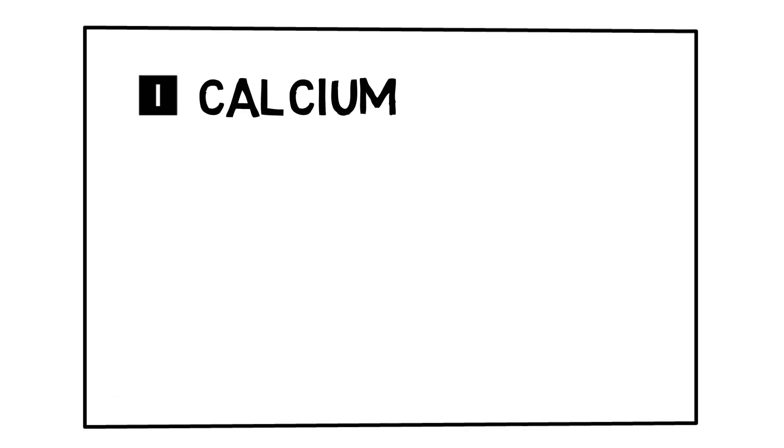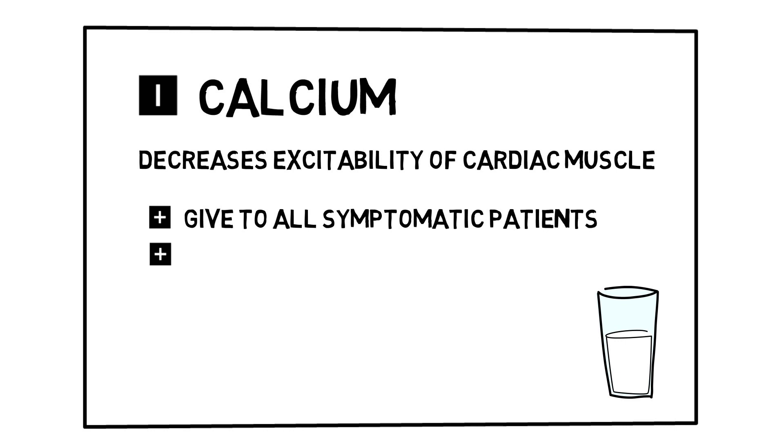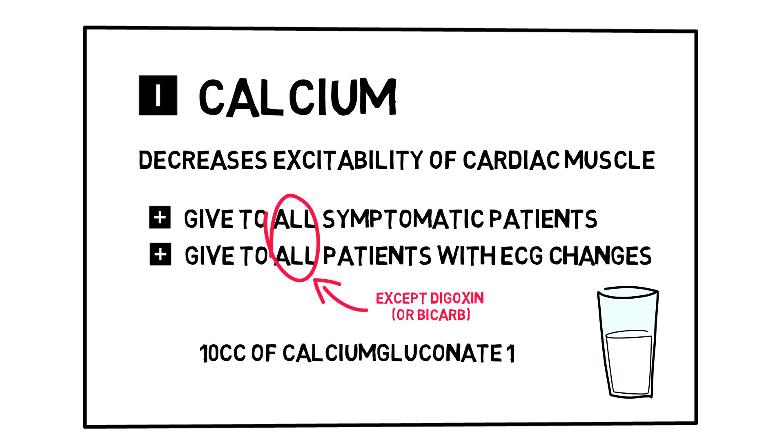Calcium doesn't lower serum potassium levels, but it stabilizes the cellular membrane of the heart, decreasing excitability and thus decreasing the chance of cardiac arrest. It should be given to symptomatic patients, especially those with ECG abnormalities like QRS widening or when the ST segment resembles a sine wave pattern. It should not be given to patients that use digoxin, as it can lead to digitalis intoxication, or in combination with bicarbonate, as it may form depositions. When in doubt, just administer calcium — there is very little harm. Give 10 cc's of calcium gluconate 10%; this buys you about 30 minutes. If your patient is unstable, use calcium chloride, as this is more potent and can be administered faster, but it can cause severe thrombophlebitis.